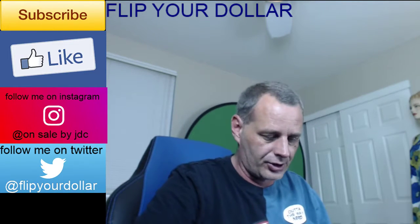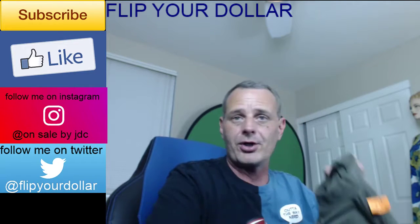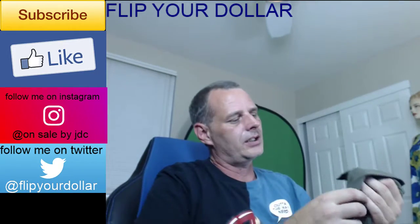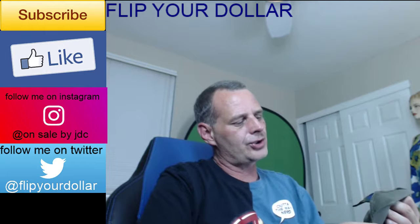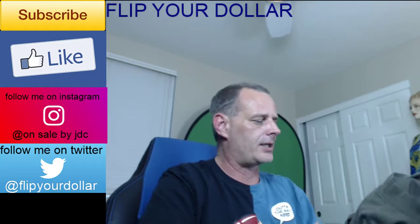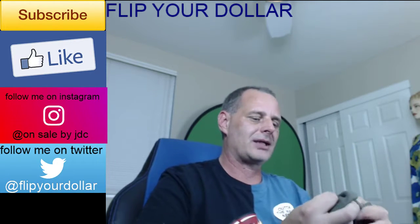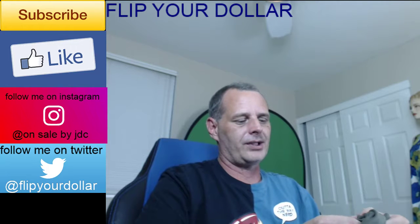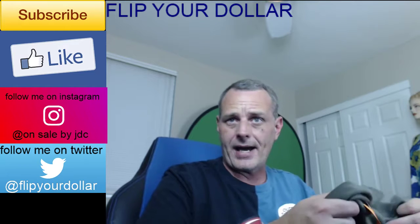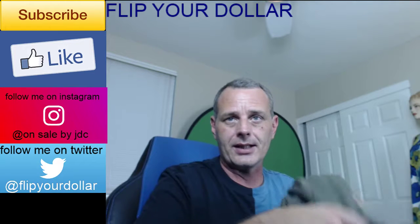I took another gamble on a Cambridge long-sleeve shirt. I'm not too sure on the brand but it's 100% cotton and feels really nice. The price on this one was just $1, so I figured for a dollar I can move it even if it doesn't go for a huge amount. It's an extra large so I'm pretty sure I can get it to sell.